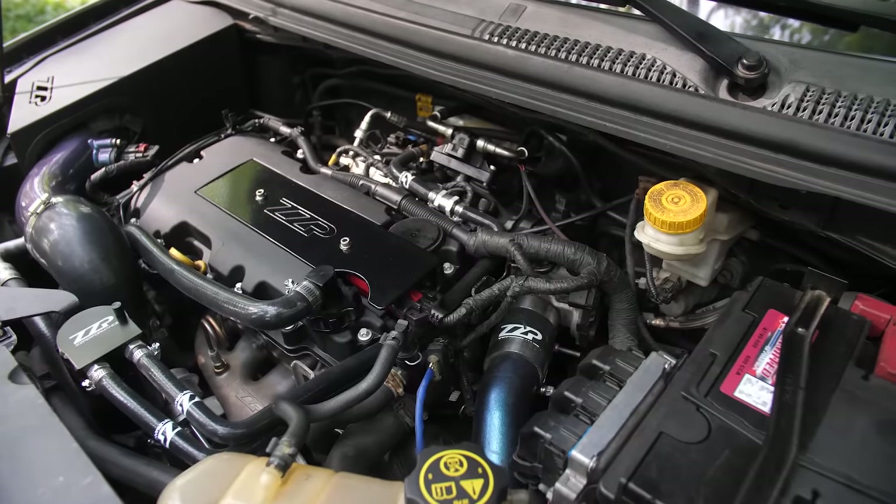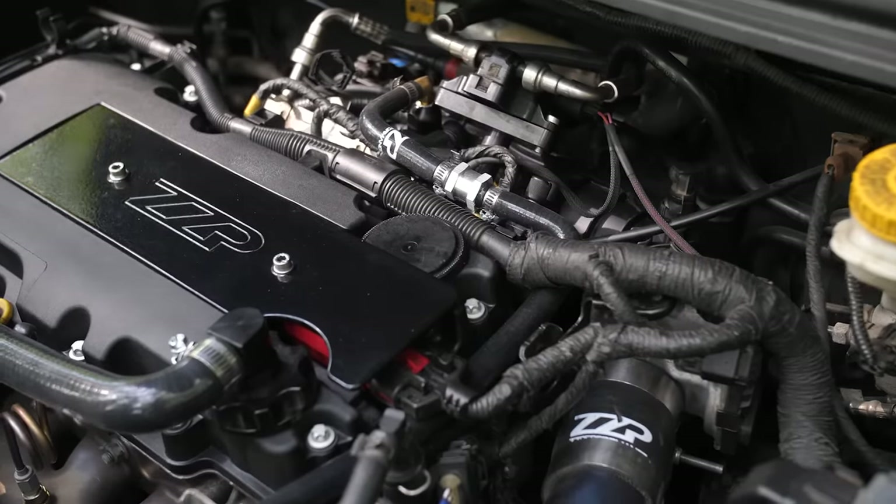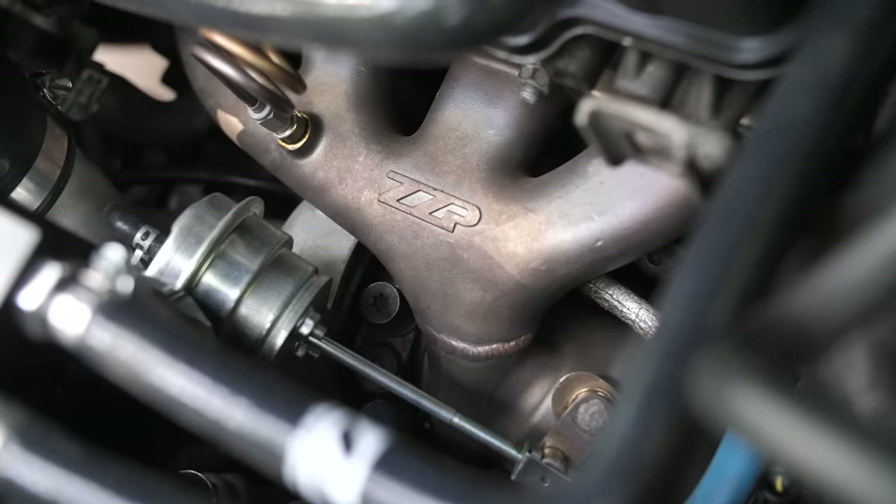Oh my God. Today, ladies and gentlemen, we are in a ZZ Performance Chevy Sonic. This is the 1.4 liter four-cylinder turbo with a Z04 turbo upgrade. Basically, in a nutshell, it's a big turbo Chevy Sonic that makes almost 300 horsepower — 292 to the wheels. Let's just round up and say 300 because it sounds cooler. Plus, it's basically there.